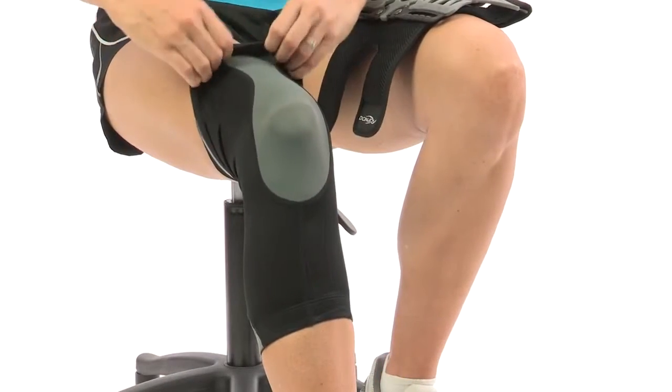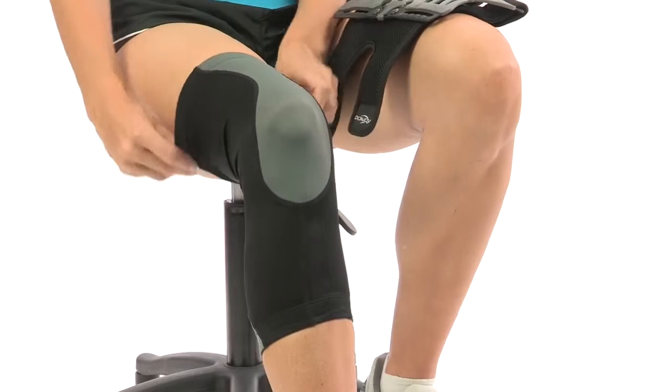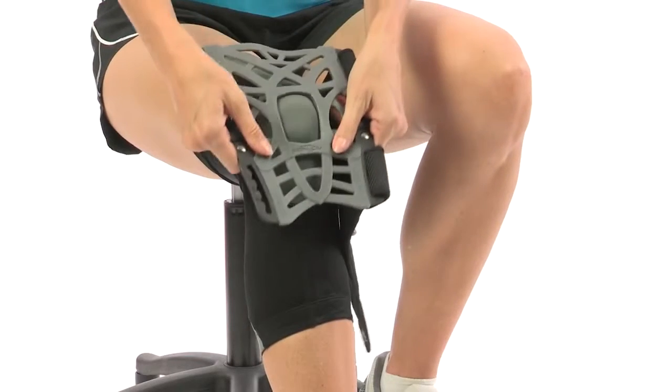The Reaction Knee Brace is easy to use. It comes with an optional sleeve for added comfort. Pull on the sleeve until your knee is centered in the hourglass opening. Next, you'll want to position the web.